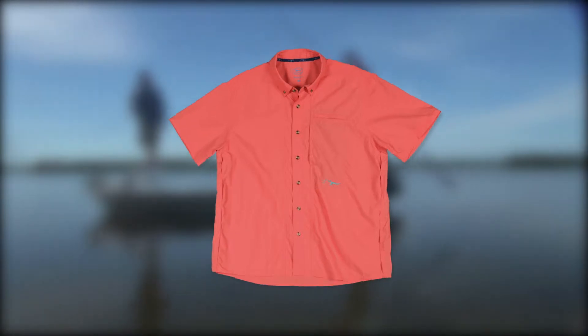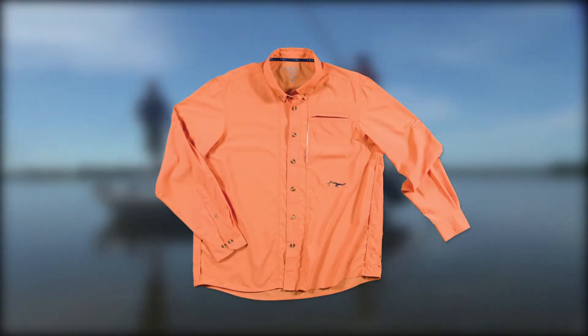Also available is the woven Boquilla short and long sleeve. It is 100% nylon, allowing for greater freedom and movement.